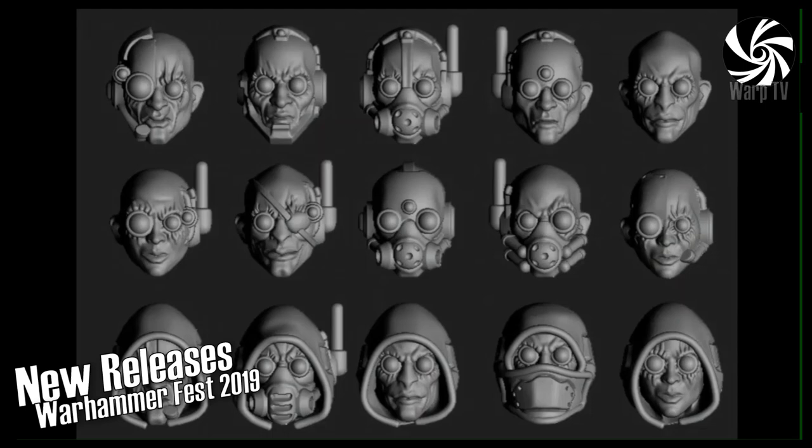Here are the heads — they're easy to show in a picture even if they're not that big. There are loads of different ones, including a couple of female heads. Delaque are deliberately androgynous but with a steer toward male or female. The hooded head is a new look we decided to go for — it makes them look even more creepy, sneaking around and stabbing people.